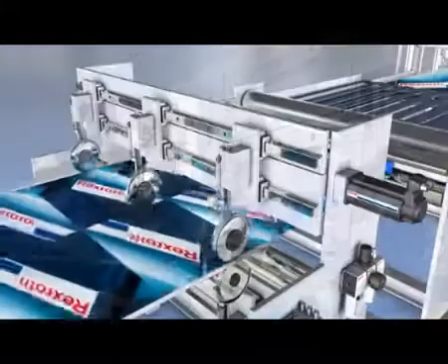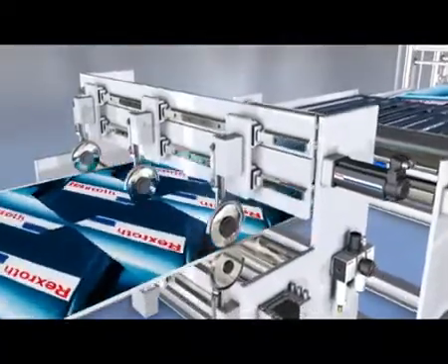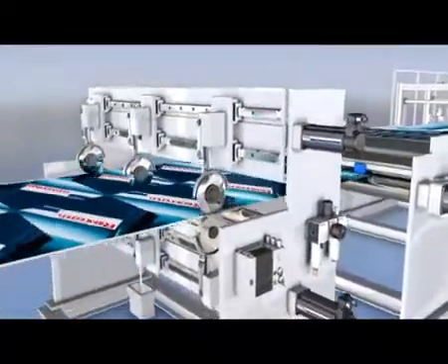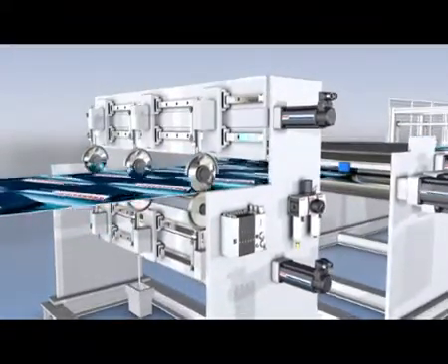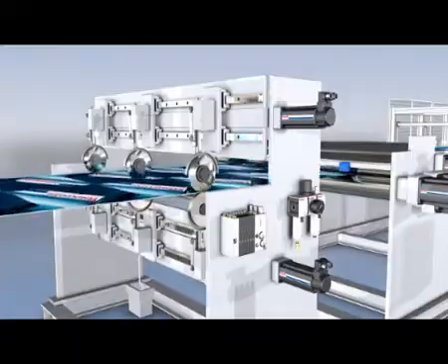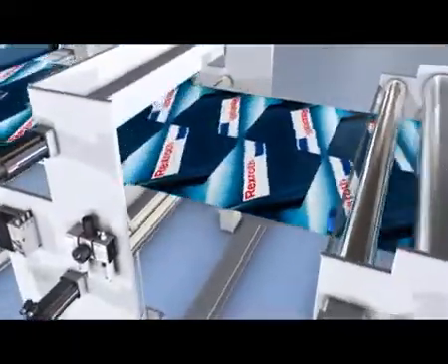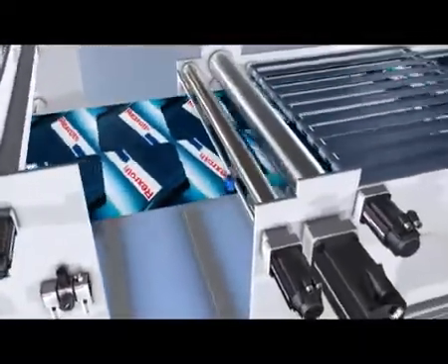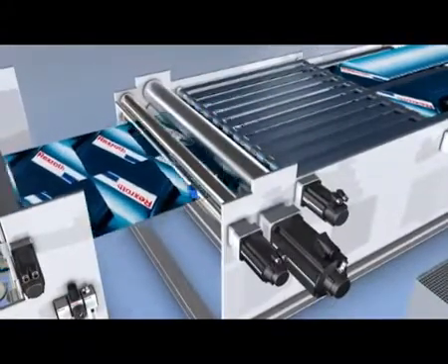Servo motors and ball screw assemblies ensure correct and reliable positioning of the profiled rail system guided slitter blades. Electronic cams and dynamic servo motors realize variable cutoff requirements without a mechanical change of format wheels or blades. The integrated register control ensures the exact length of the product.